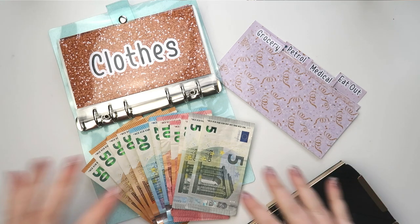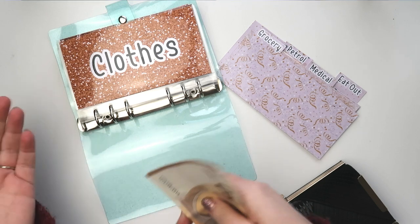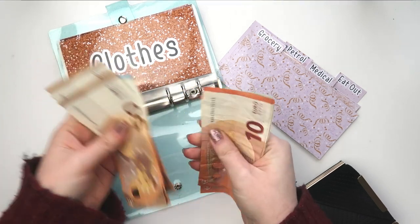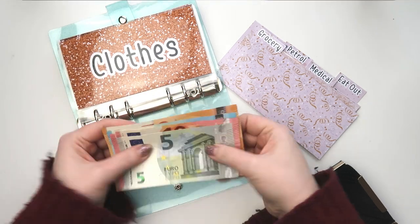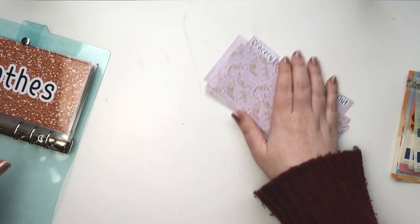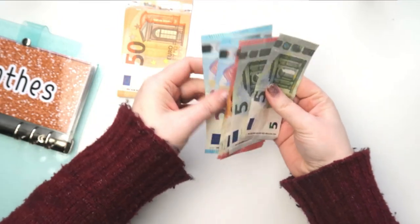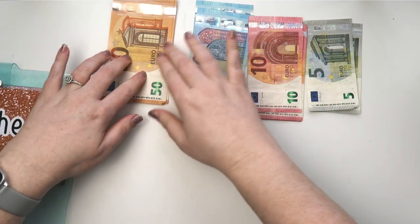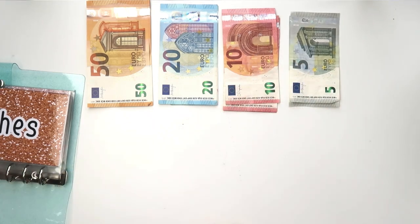I don't have the correct denominations — I'll show you how much I have and I'm going to have to do some swapping and changing, hopefully it works out. So we have 50, 100, 50, 200, then 20, 40, 60... so that's 280 euros we are stuffing today. It's another case where the bank I use — you can't get notes out anymore, you have to use the ATM.